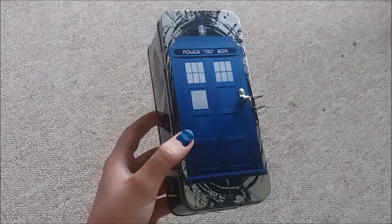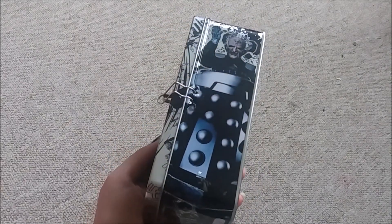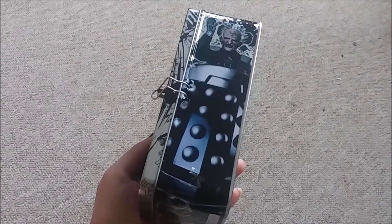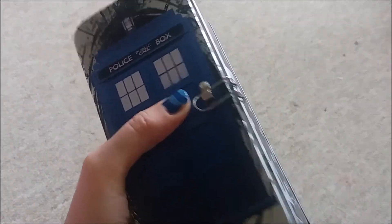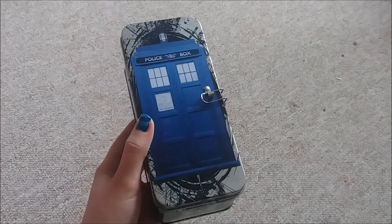Then I obviously picked up another tin because you cannot have enough Doctor Who tins apparently. This one's just got the TARDIS on it and then DAVROS on the side, and it did originally come with a padlock but as soon as I got it I lost it, so it's still a nice tin though.